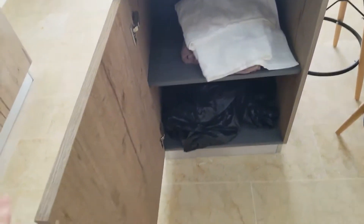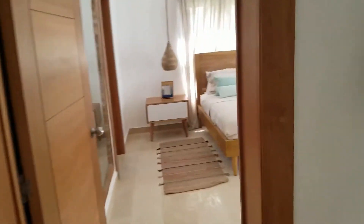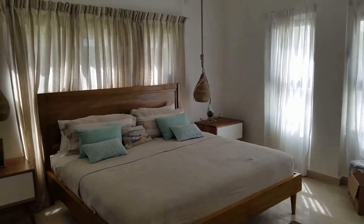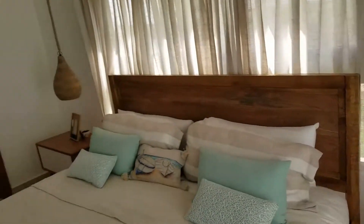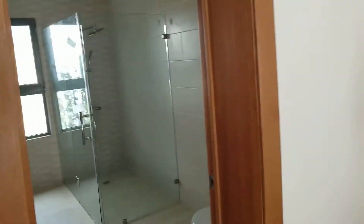We're going to go and see the bedrooms now. As you can see, the furniture is rather beautiful — a lot of handcrafted wood done by local artisans. This bedroom has air conditioning as well, and there's also an area where you can fit a ceiling fan with a light if you so desired.